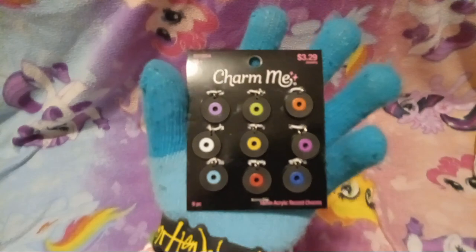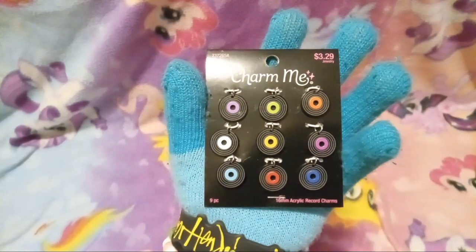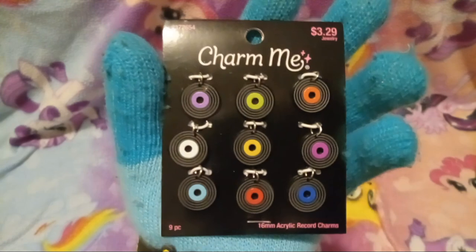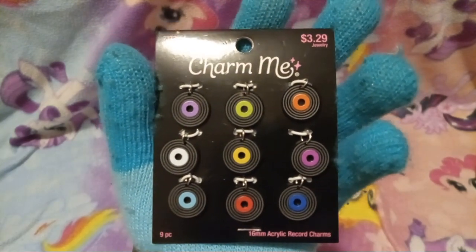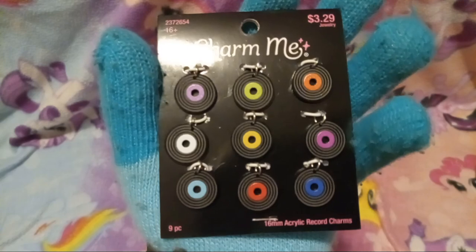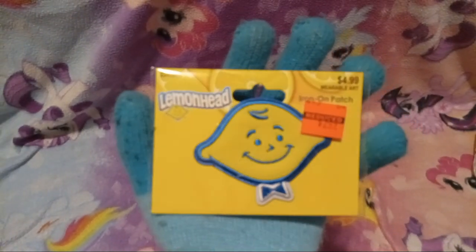Next we have more little charms — oh, what are these? These are vinyls! Like records! It's been so long since I've actually seen any records. I've never seen one in person before. Seriously? Girl, I need to show you my record collection. Next we got a lemon head patch.